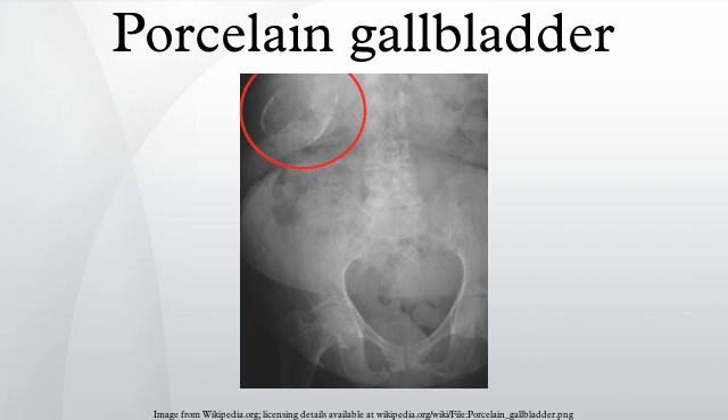Porcelain gallbladder is a calcification of the gallbladder believed to be brought on by excessive gallstones, although the exact cause is not clear. As with gallstone disease in general, this condition occurs predominantly in overweight female patients of middle age. It is a morphological variant of chronic cholecystitis.